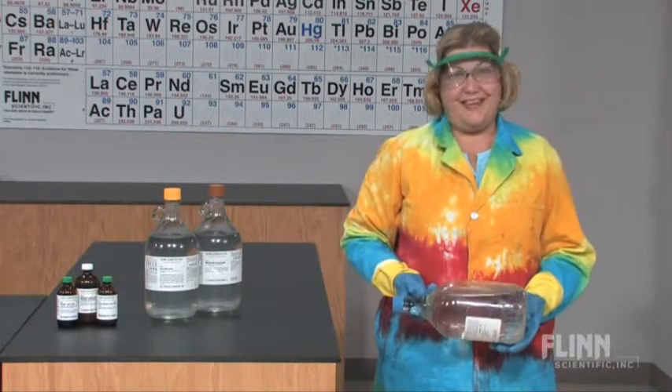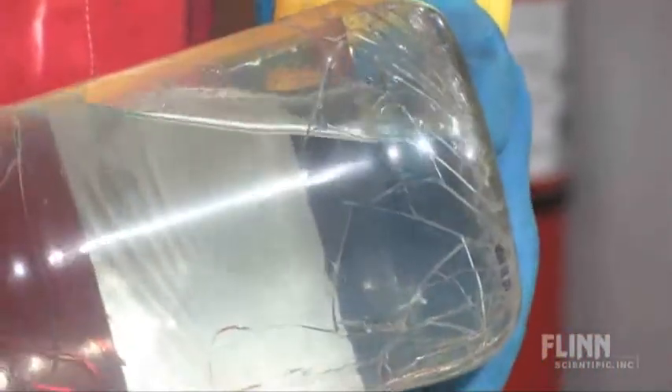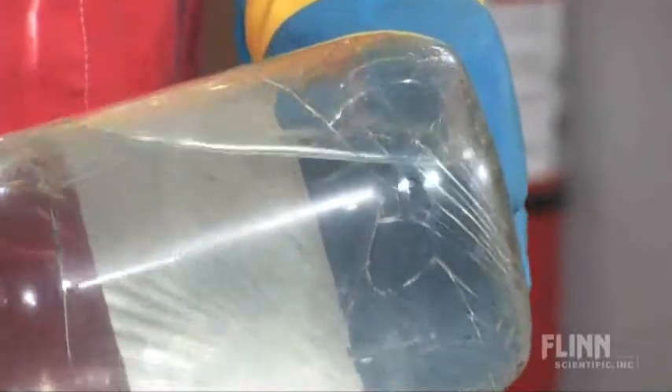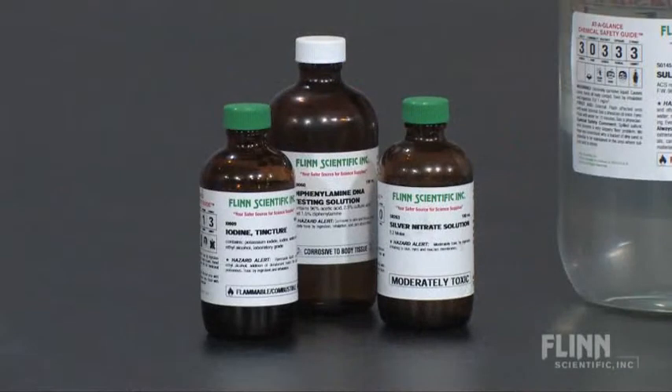Of course, that wasn't really acid. We recommend that you purchase, store, and dispense hazardous chemicals in unbreakable chemical-resistant bottles. Some chemicals are incompatible with plastic — these include corrosive solids and liquids such as iodine and silver nitrate solutions,